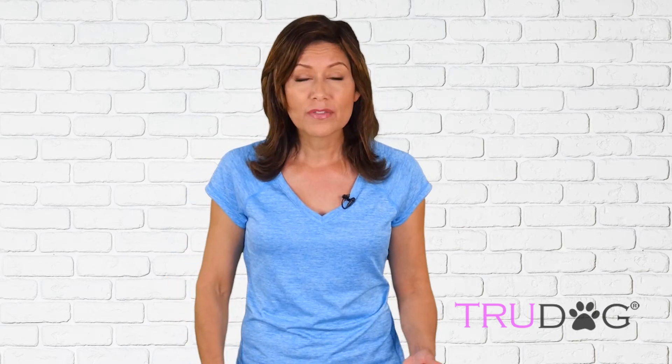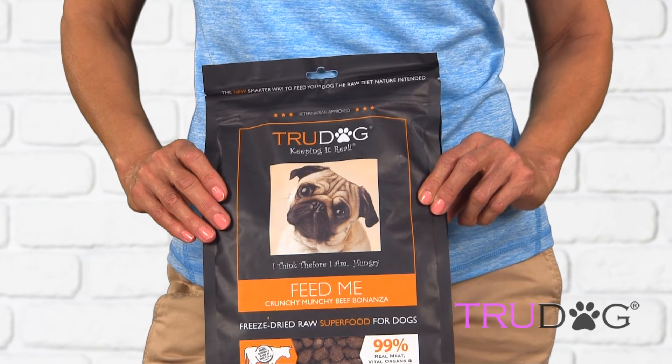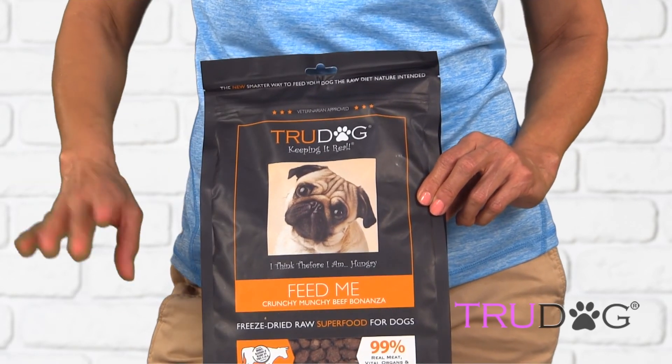If you're tired of being lied to about what's in your dog food, there's good news. Feed Me Feed — the easy, freeze-dried, raw solution that gives your dog an alpha prey model diet without any hassle on your part. No mess, no thawing, no preparation, just add water and feed.